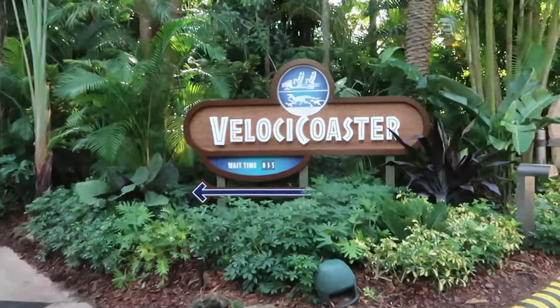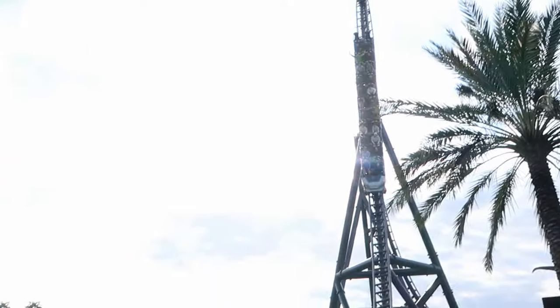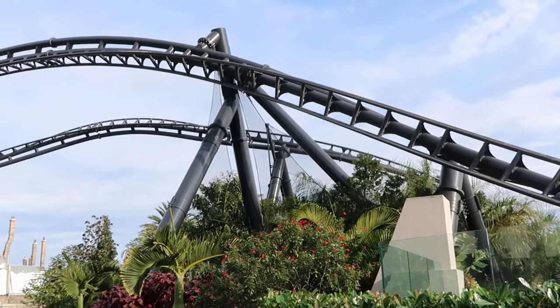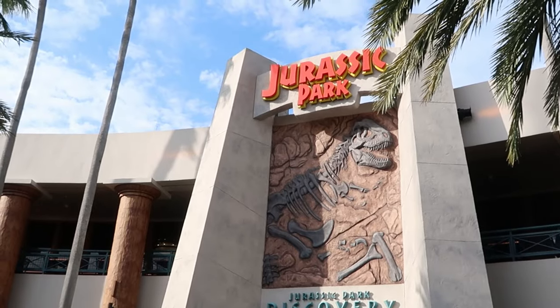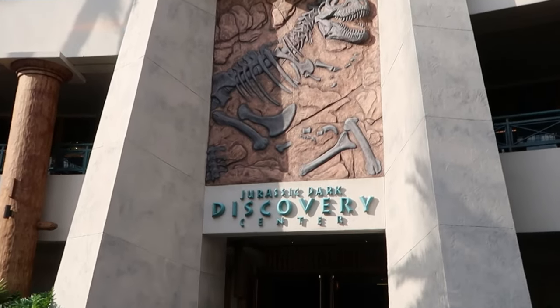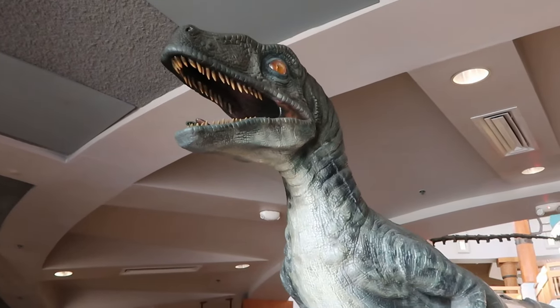Welcome to Jurassic Park! The Jurassic Park Velocicoaster is currently only a 35-minute wait today — a pretty low wait. The Velocicoaster is one of those attractions you absolutely must ride here at Universal's Islands of Adventure. It is perfect for any thrill seeker. No trip to the Jurassic World section is complete without checking out the Jurassic Park Discovery Center and the Velocicoaster store.